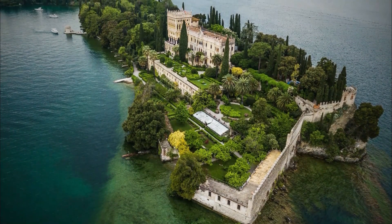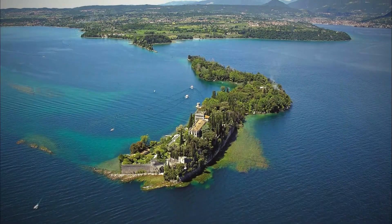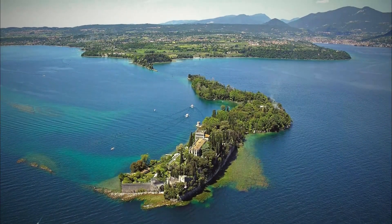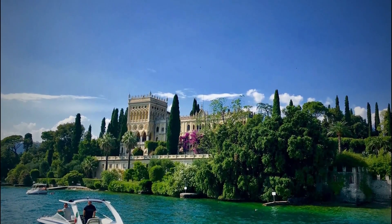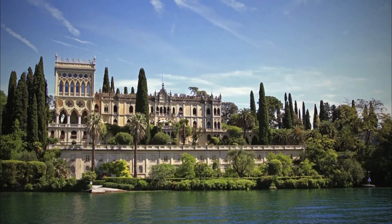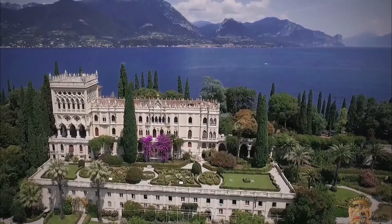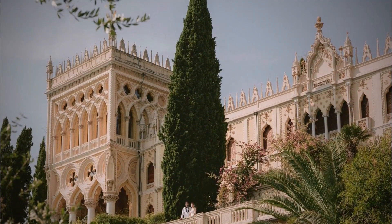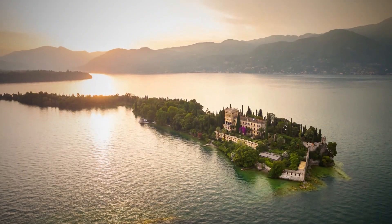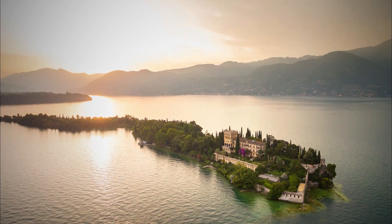Isola del Garda, also known as Isola Borghese, is the largest island on Lake Garda and is located about 200 meters from the coast. Reachable by boat and privately owned, guided tours are held in the impressive park and Ferrari Villa. The Ferrari Villa is a fine example of a villa built in the early 20th century and the only example of Venetian Neo-Gothic style at the lake. In addition to the villas and their gardens, Isola del Garda is worth a visit for its fascinating history.